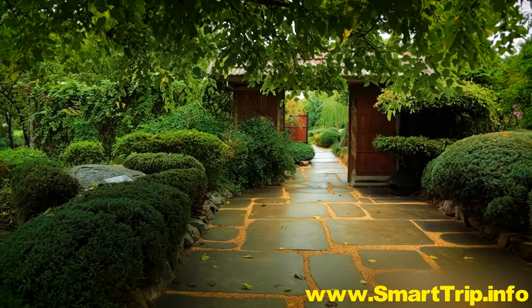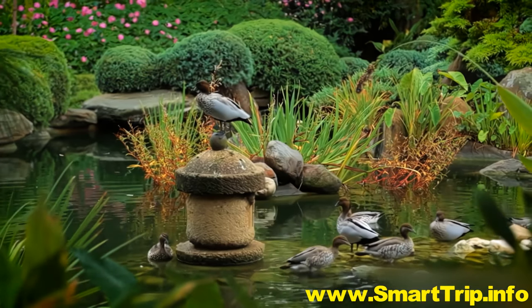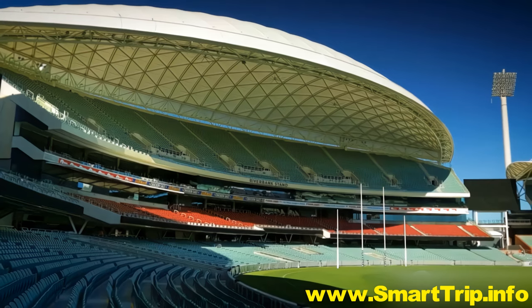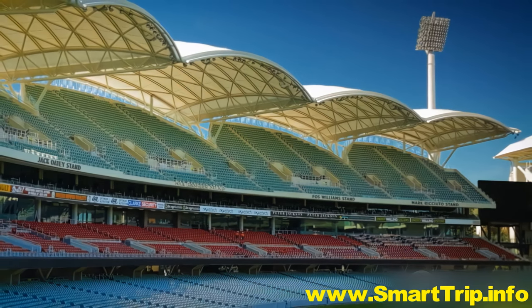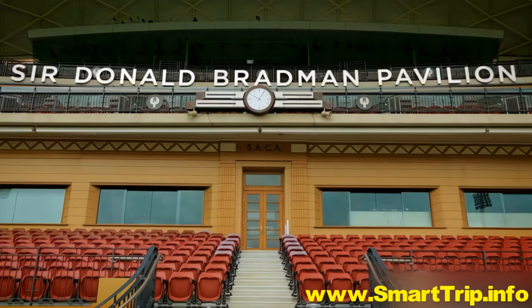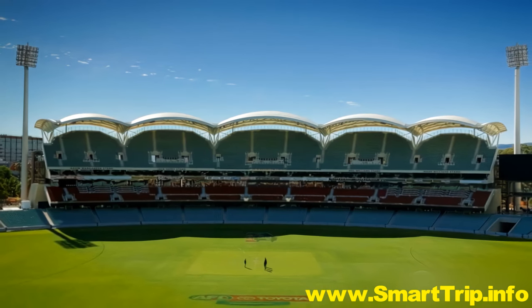Across town is the Himeji Garden, where waterscapes create images of vastness and grandeur. The legendary Adelaide Oval is another beautiful blend of the old and new. Its modern design sits well beside the century-old manual scoreboard, and many visitors claim this to be one of the most beautiful cricket grounds in the world.